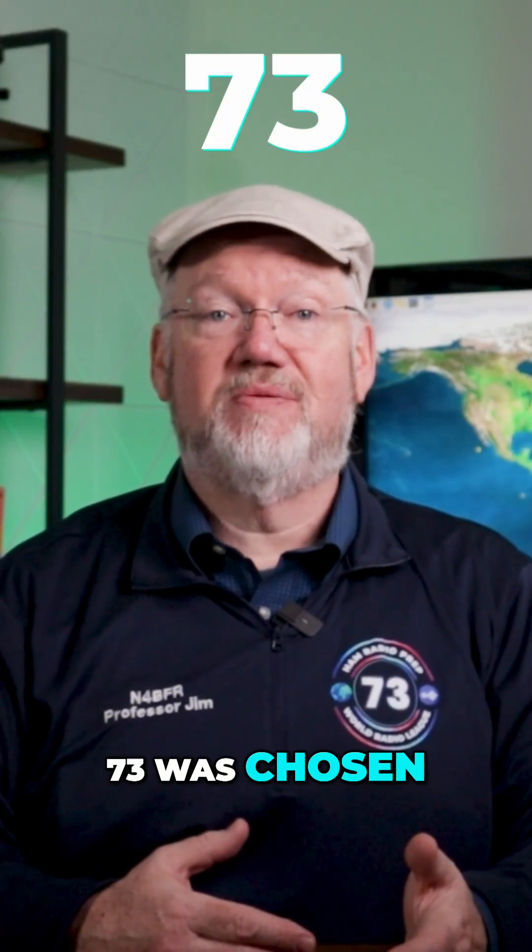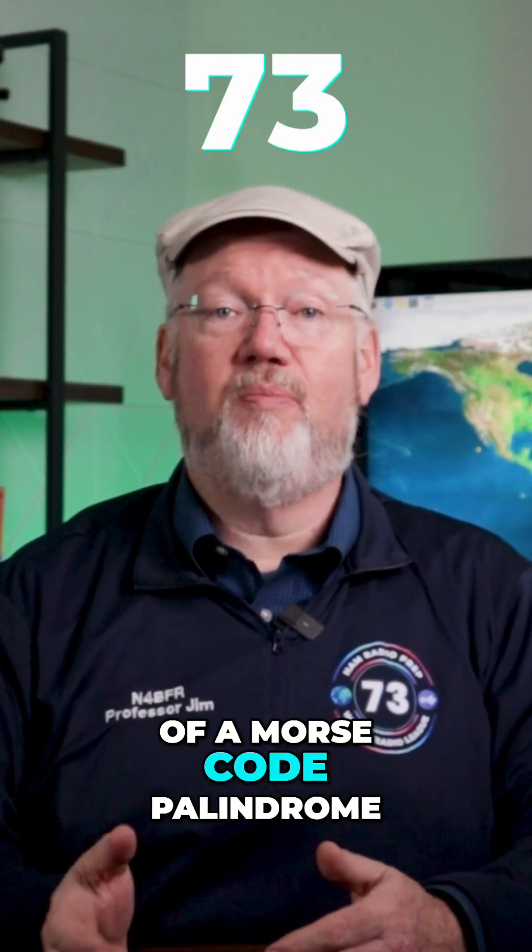For goodbye, 73 was chosen because it's a bit of a Morse code palindrome. Give it a listen.